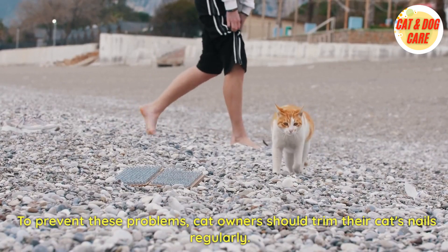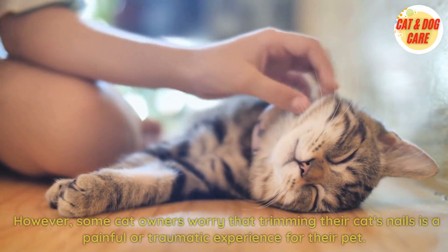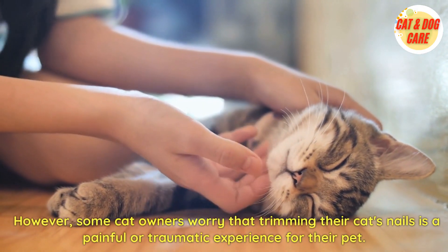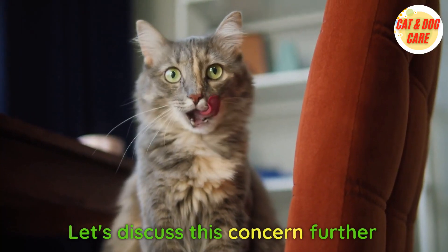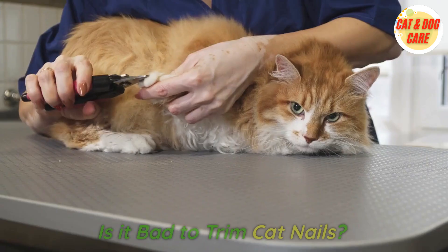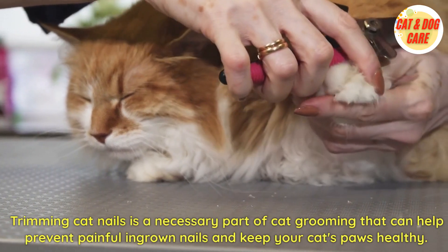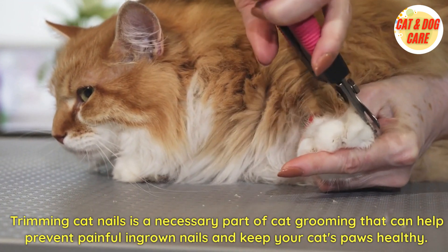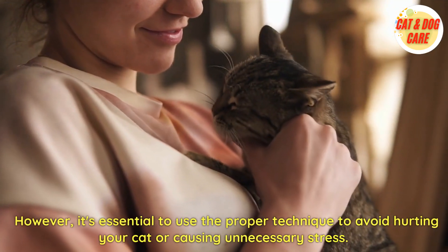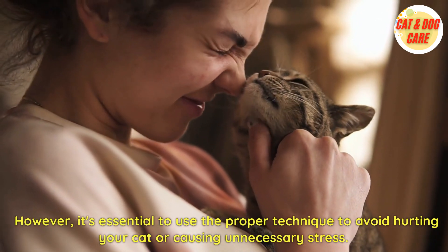To prevent these problems, cat owners should trim their cat's nails regularly. However, some cat owners worry that trimming their cat's nails is a painful or traumatic experience for their pet. Trimming cat nails is a necessary part of cat grooming that can help prevent painful ingrown nails and keep your cat's paws healthy. However, it's essential to use the proper technique to avoid hurting your cat or causing unnecessary stress.